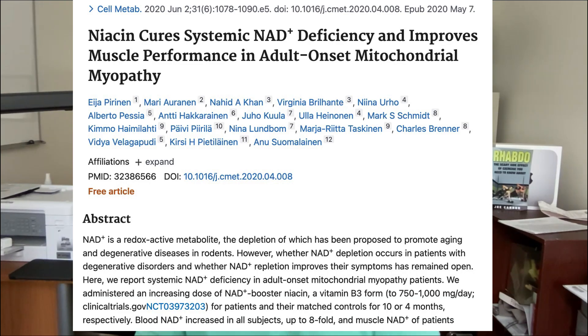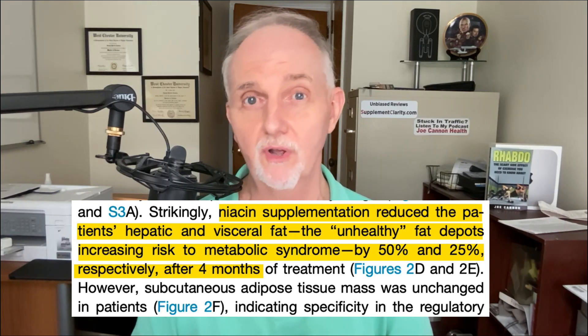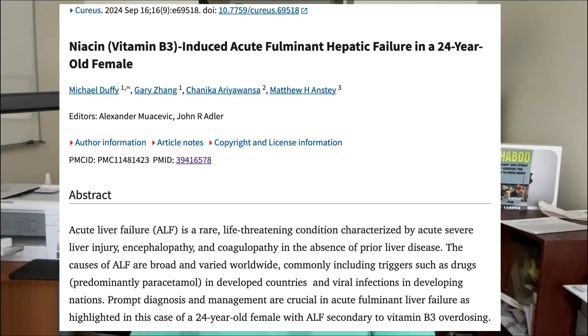Next up is niacin supplements. Recall that nicotinamide riboside is actually a form of niacin, vitamin B3. In one clinical study involving five people with mitochondrial problems and ten healthy people, slow-release niacin was said to cure NAD deficiency. Niacin taken at 750–1000 milligrams per day increased niacin in the blood six times higher than baseline after just four months. As a bonus, niacin also reduced liver fat by about 50% in those with mitochondrial health problems and improved muscle strength. Keep in mind that very high doses may not be great for your liver, and there is the niacin flush to consider. Niacin is also found in foods like turkey, chicken, and salmon.